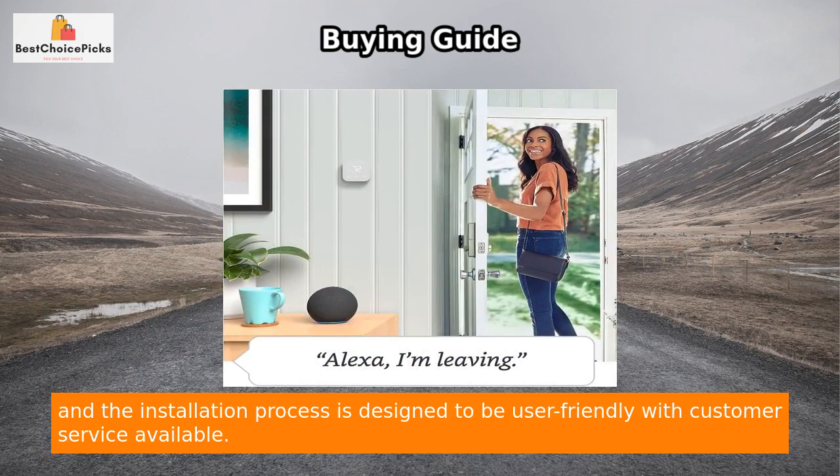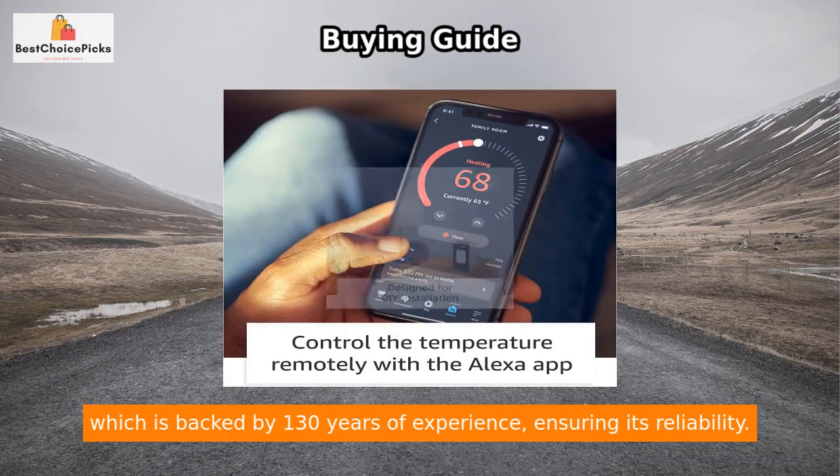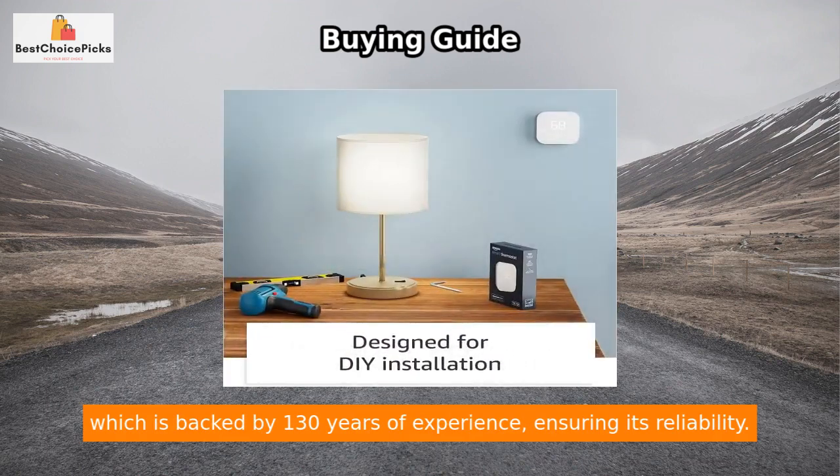The installation process is designed to be user friendly with customer service available. Additionally, the Amazon Smart Thermostat is made with Honeywell Home thermostat technology, which is backed by 130 years of experience, ensuring its reliability.